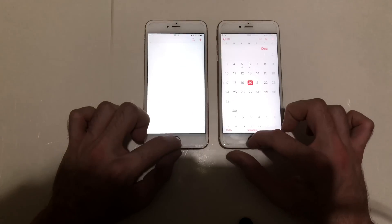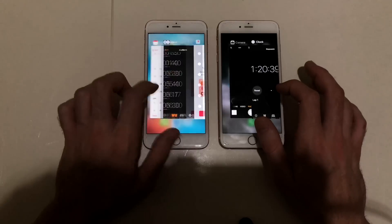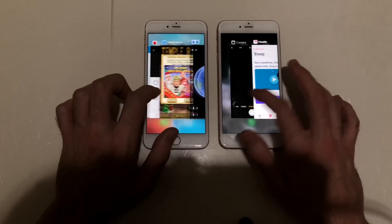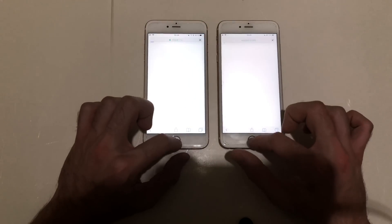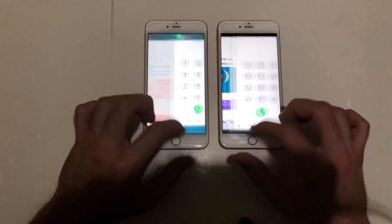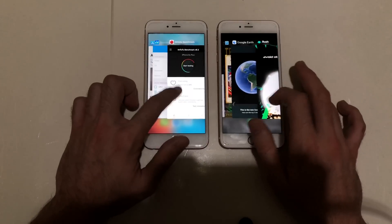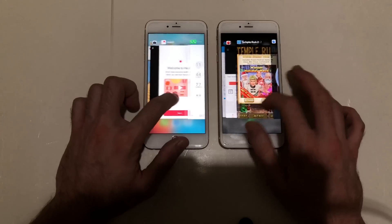Now for some RAM management — these devices have 2 gigs of RAM, let's see how they perform. Camera refreshed on both. Clock refreshed on both. Health refreshed on both. Safari had to refresh. Phone had to refresh on both. With 2 gigs of RAM I'm kind of surprised — App Store had to refresh, and Geekbench 4 had to refresh as well.